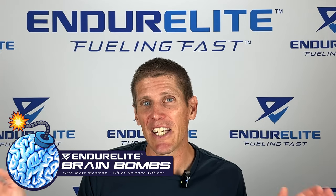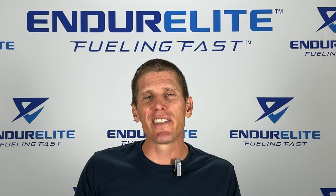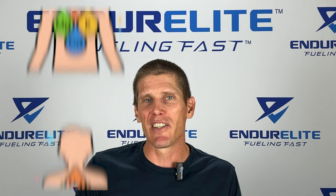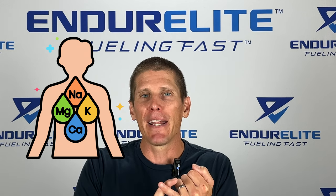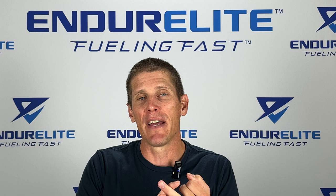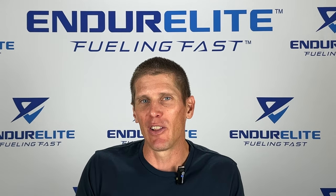Ever wonder how many electrolytes you lose through sweat? That's going to be the topic of our Brain Bomb for today! As endurance athletes, we know electrolytes are important for a few main reasons: they help our body hold on to more water, they prevent hyponatremia, might prevent cramping, and help maintain blood volume. But have you ever stopped and wondered how many electrolytes you actually lose through sweat?